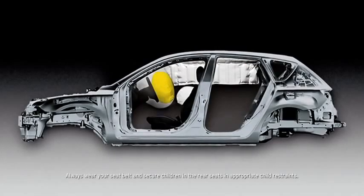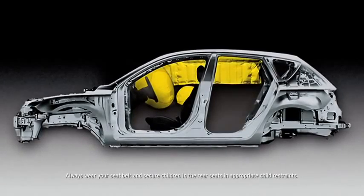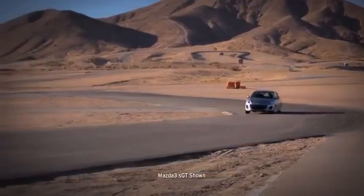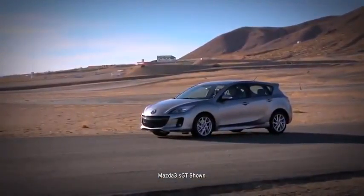Advanced dual front airbags are also standard, as are dual front side impact air curtains with coverage for passengers in the front and back. Four-wheel disc brakes deliver plenty of stopping power, helped by an anti-lock brake system,